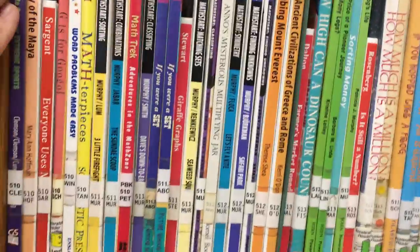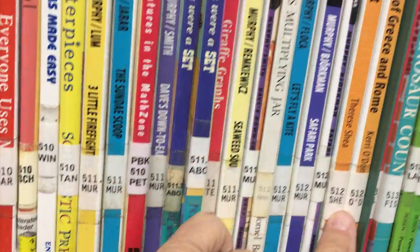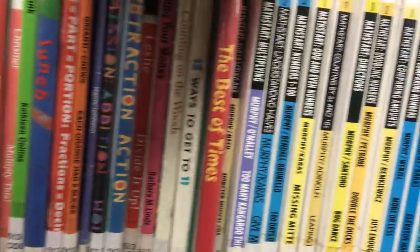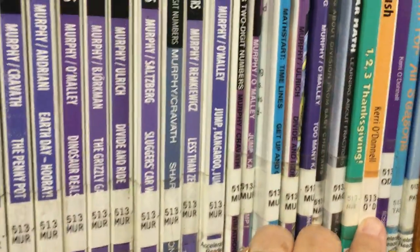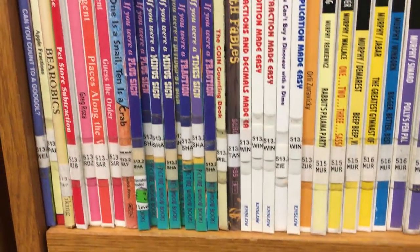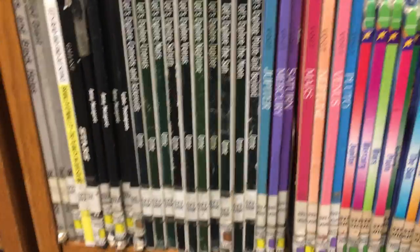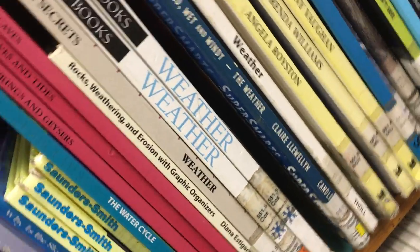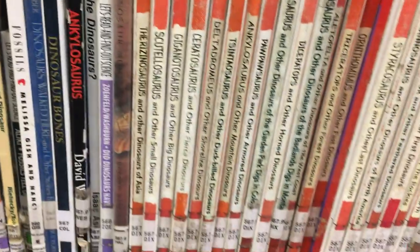These are nonfiction and they're all categorized by number. Because if you had this many books thrown in a pile in the middle of the room, and you wanted to do a book report about weather, you would need to know where to find it. In the 512s you're talking about ancient civilizations, the 513s are about the gold rush. Come down to the 523s and you'll find all kinds of books about space and the planets. Over in the 551s, they're talking about weather.